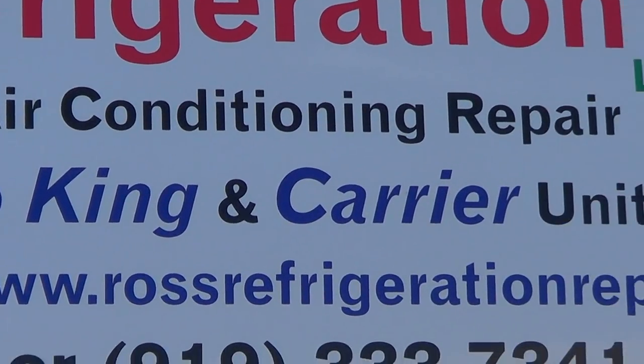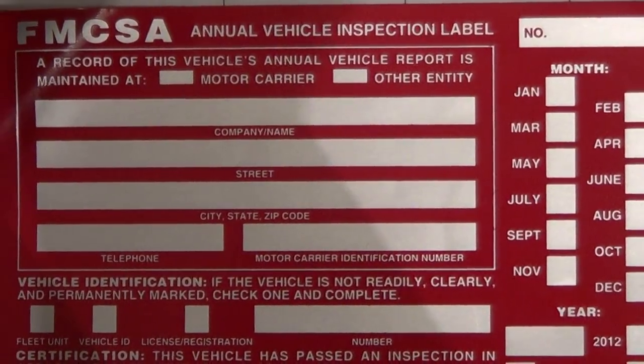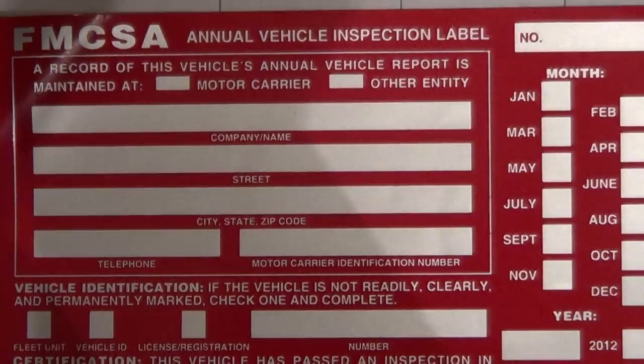WWW Ross Refrigeration Repairs. Ross Refrigeration is also certified to do DOT inspections on your trailers and your trucks. Let's talk about some of the DOT inspections.